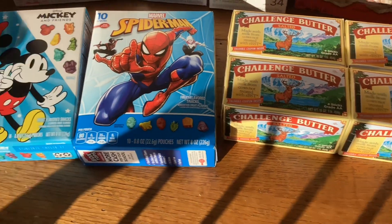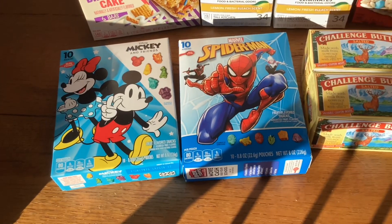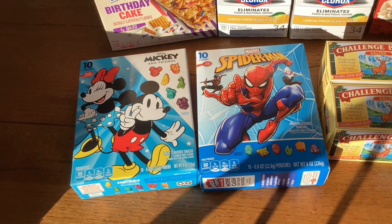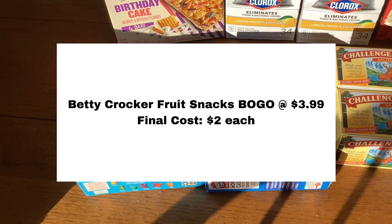The next thing I wanted to show you were these Betty Crocker fruit snacks. They're buy one get one free at $3.99, which made them just $2.00 a box, which I thought was a pretty good deal.